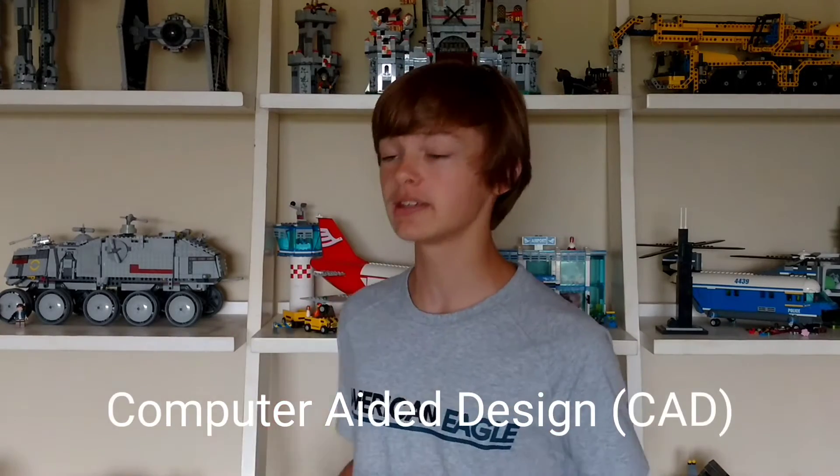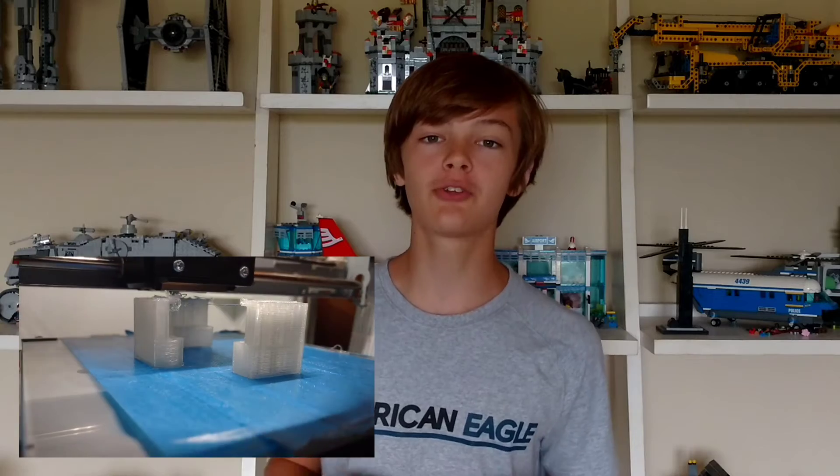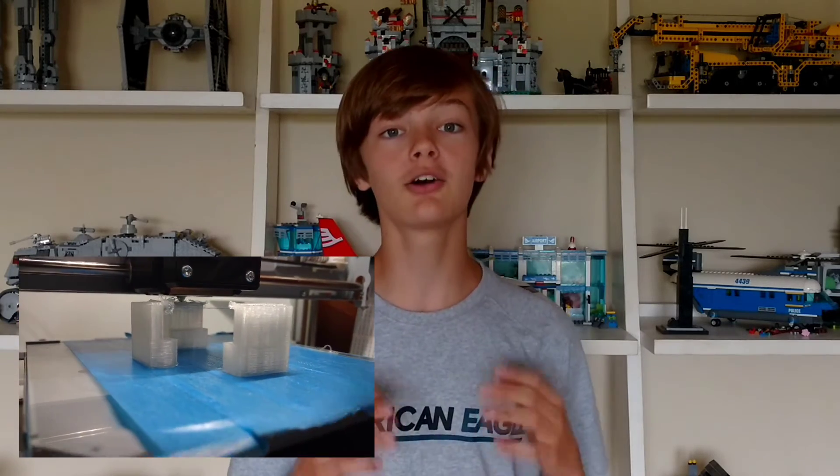I've used both 3D printing and CAD modeling a lot this school year. It really helps with engineering because of how useful both of these tools are. CAD modeling is computer-aided design, which means you can make any 3D object that you want in your computer. 3D printing is a way that you can take what you've created on your computer and make an actual physical model of it.